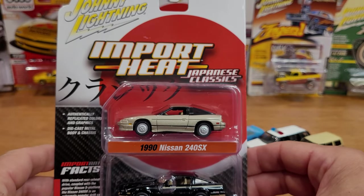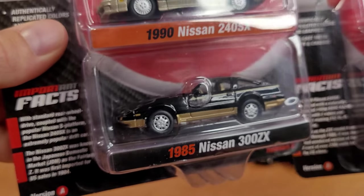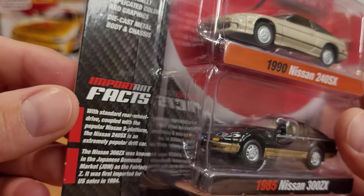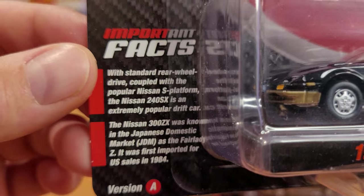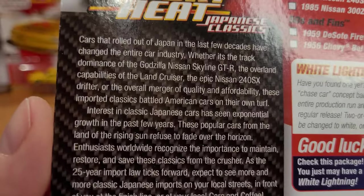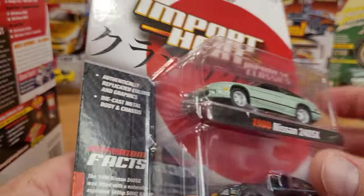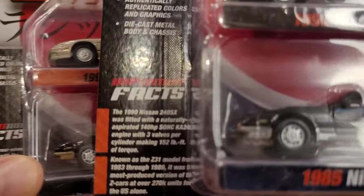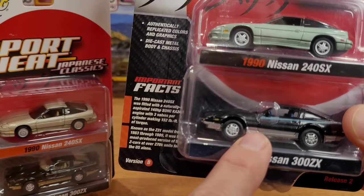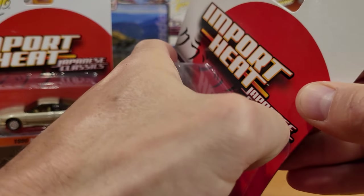Now we have the Import Heat — Japanese Classics. I did get both color variations: Version A and Version B. Version B is sometimes released a few weeks or even a couple months after. There are some 'important facts' on the card — neat stuff about the cars, a big story about car culture. The fun facts differ between versions. I'm a big fan of these cars — I actually own a 1984 Nissan 300ZX in real life, it's a summer car of mine. So we're going to open these up right now.